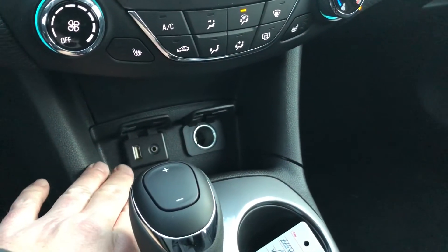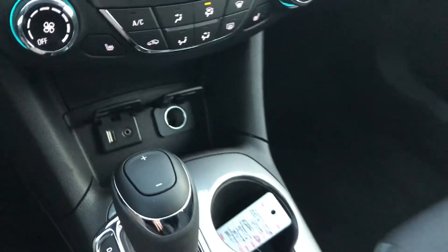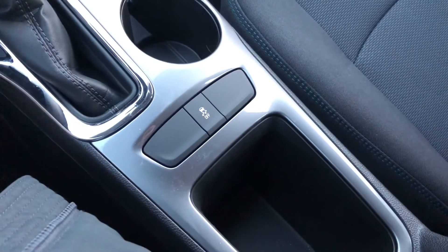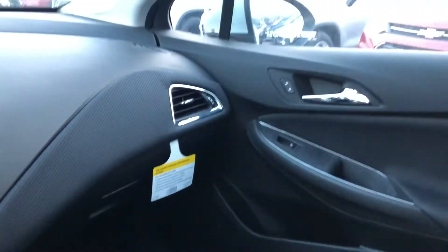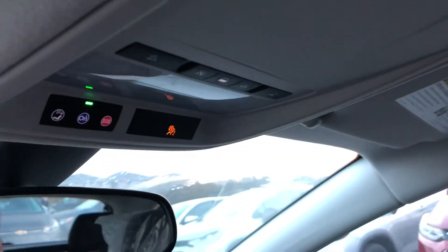Look down here — tech and connectivity: USB port, auxiliary audio input, auxiliary power, traction and stability control. In the armrest here, lots of storage, storage in the glove box, passenger side door storage, overhead lighting, and OnStar buttons right there above the rear view mirror.